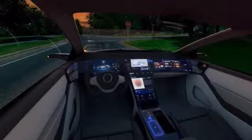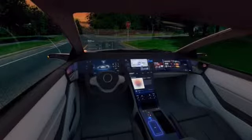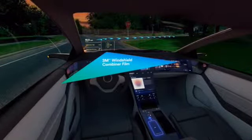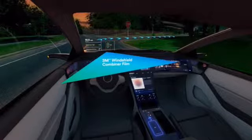Windshield head-up displays show relevant information directly in the driver's line of sight. Soon, augmented reality head-up displays will make digital images appear to be part of the driving environment, beyond simply projecting your vehicle's speed.